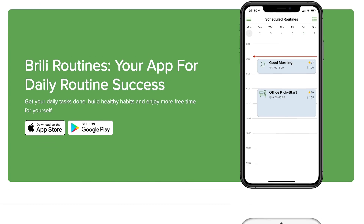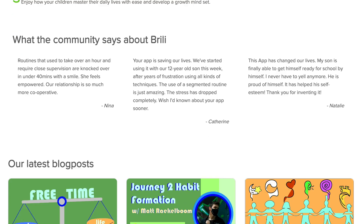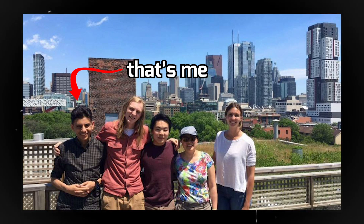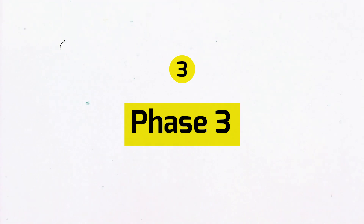I used this resume to apply to jobs and it somehow convinced someone to hire me. This was my first internship — I worked at a startup called Brilli as a junior software development engineer for five weeks in May and June 2017. During those five weeks I got paid a total of $1,000, which is really low. This startup was also very small, like five employees max including myself.